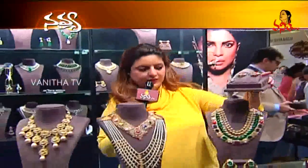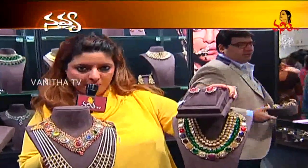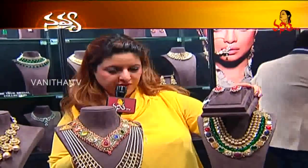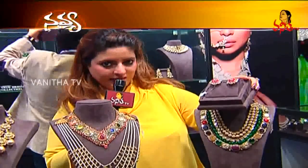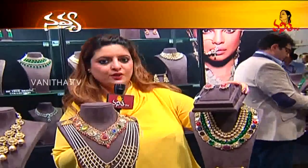The Utsav collection features 22 tops and we have launched this collection where each piece is different and unique. We have taken an amalgamation of polkis, rubies, diamonds, and uncuts, and put it together for the festive season of Diwali.